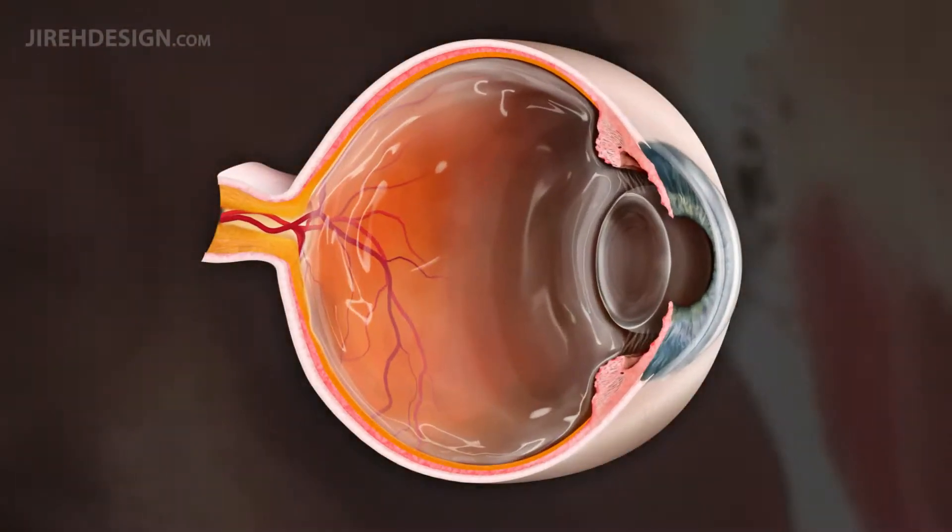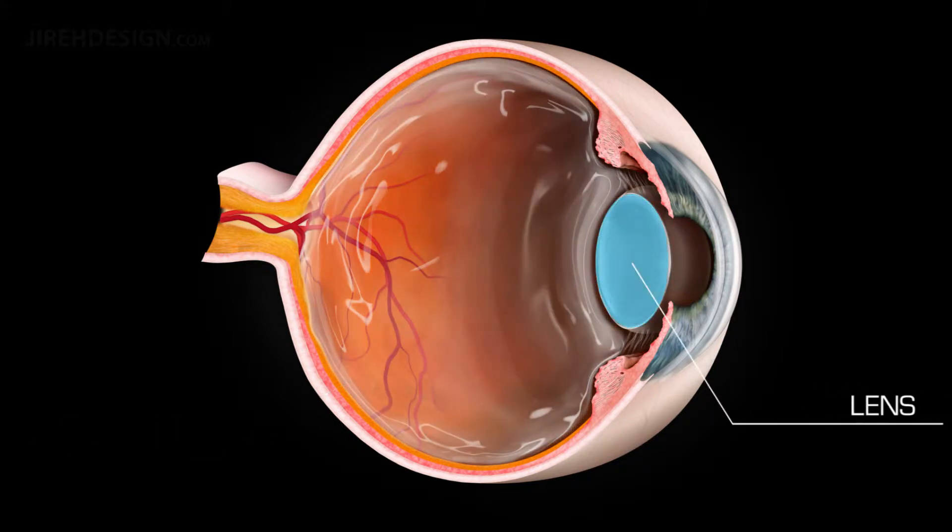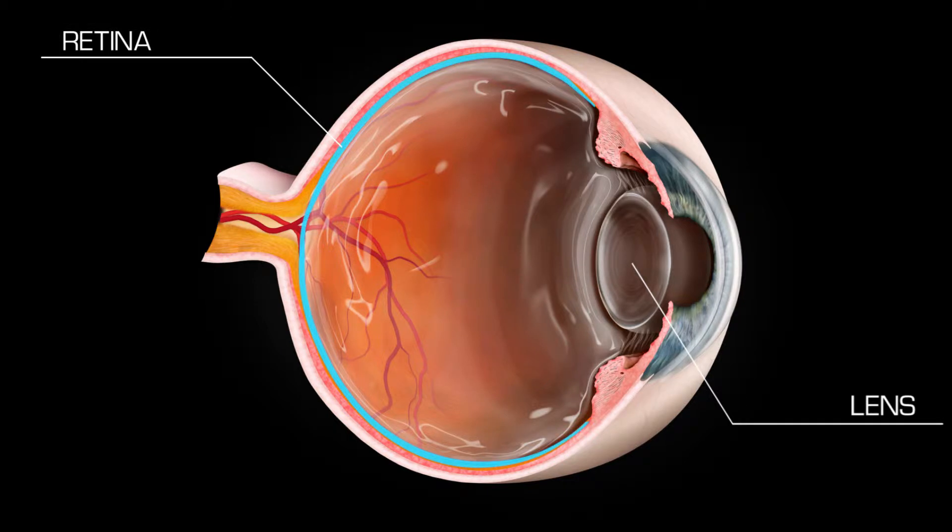The center of the eye is filled with vitreous humor, a clear gel-like substance that lies between the lens near the front of the eye and the retina, the light-sensitive inner lining of the inside of the eye.